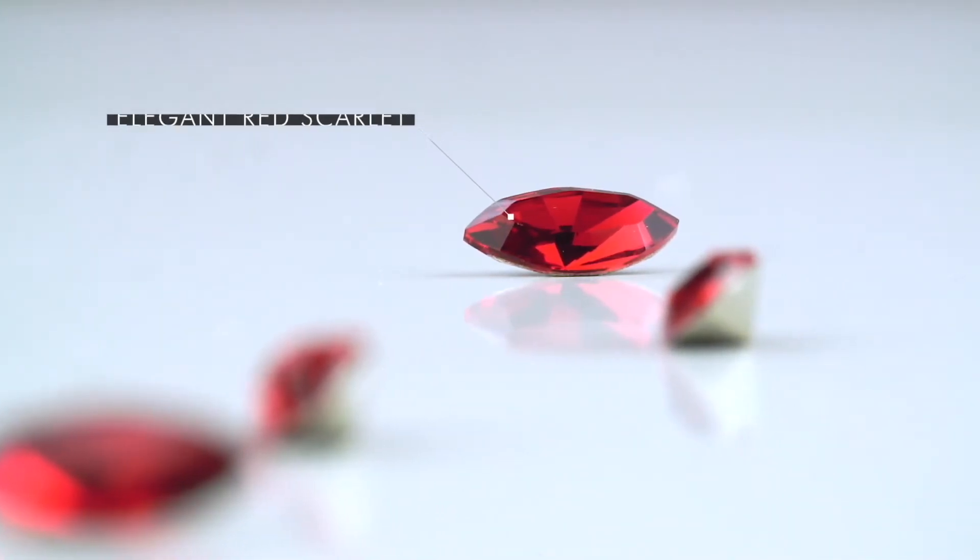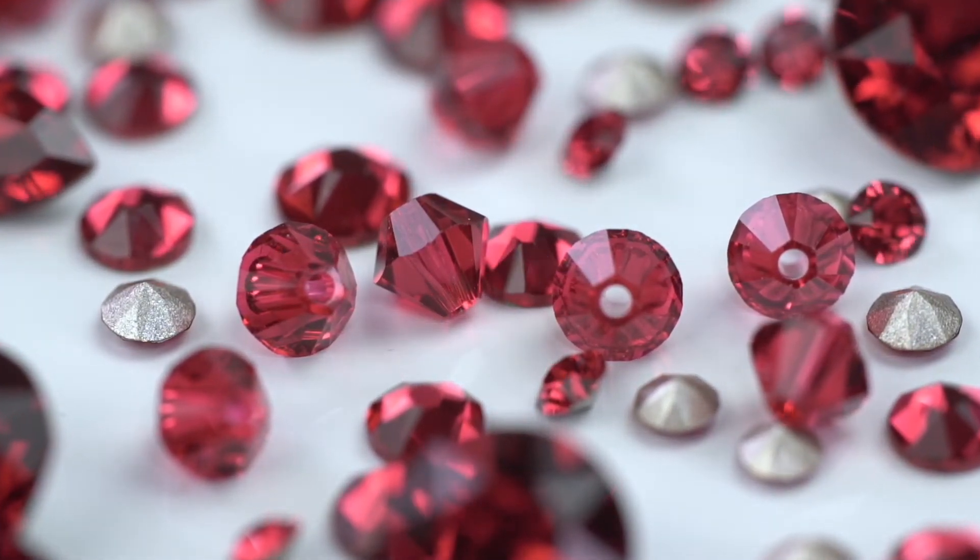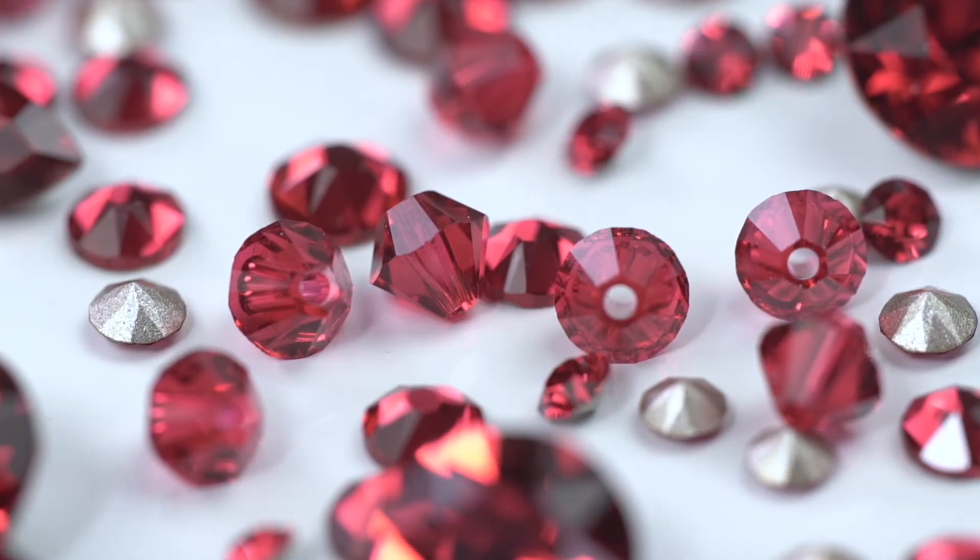Scarlet is perfect for designs requiring opulent elegance, and it mixes brilliantly with the existing red palette.